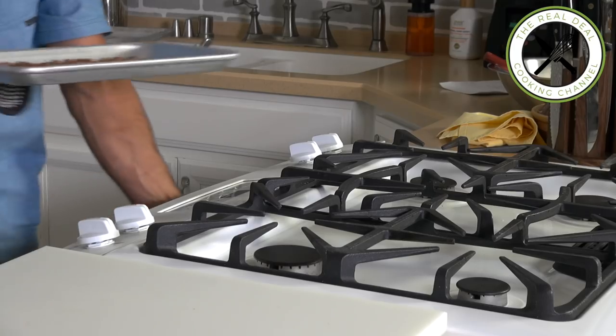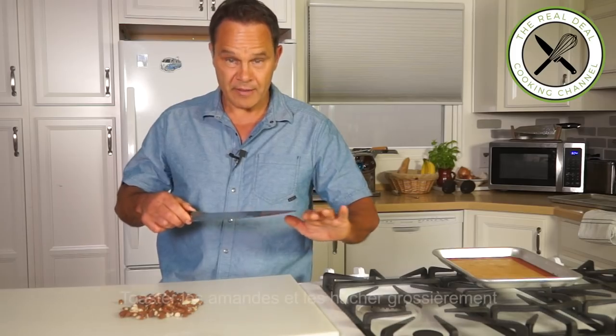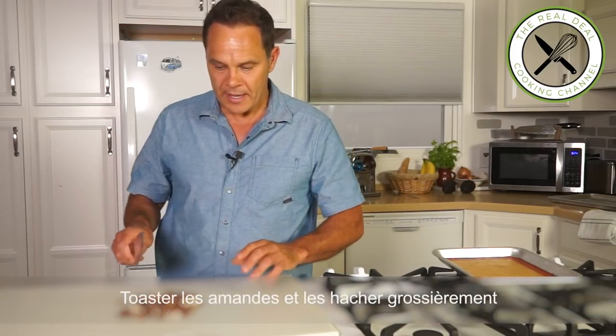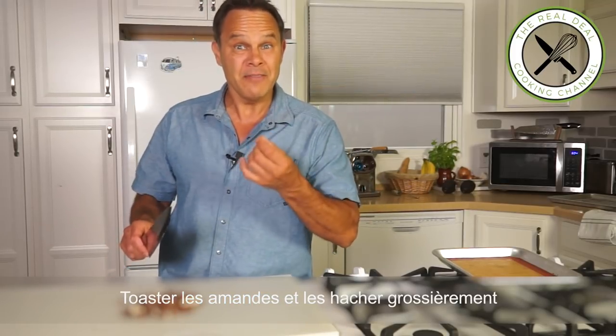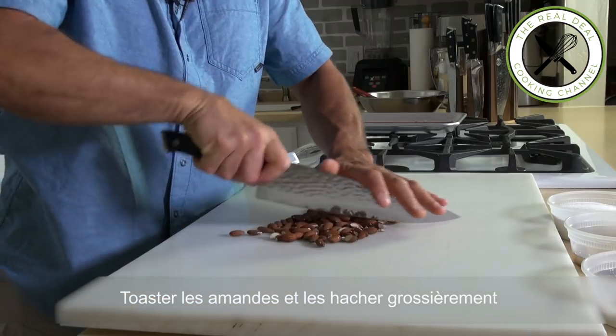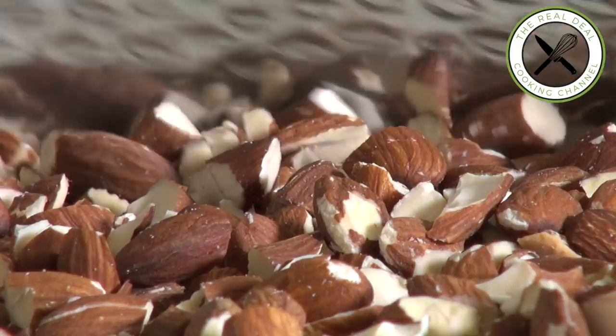First, I am going to toast my almonds. So what you're looking for here is to chop them roughly — you want to have these big pieces left in the cookie. I can smell the flavor from the toasted almonds. It's awesome.